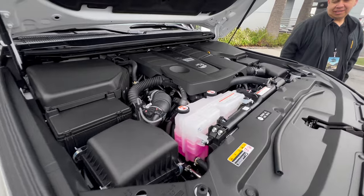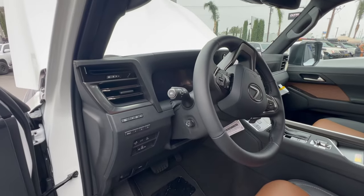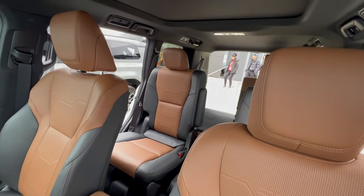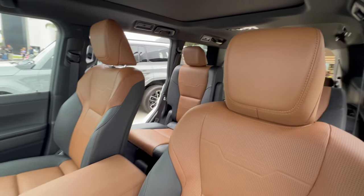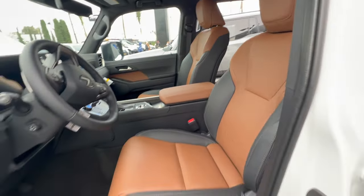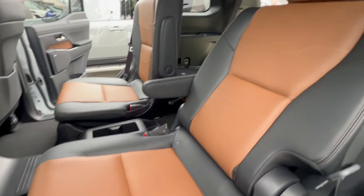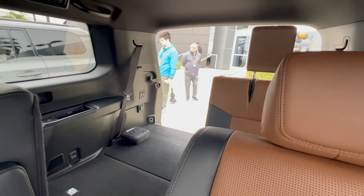Here's how the engine bay looks — twin-turbo V6. And here's the interior of the Lexus GX 550 three-row: a nice panoramic sunroof, captain's chairs in the rear, and then the third row in the back.